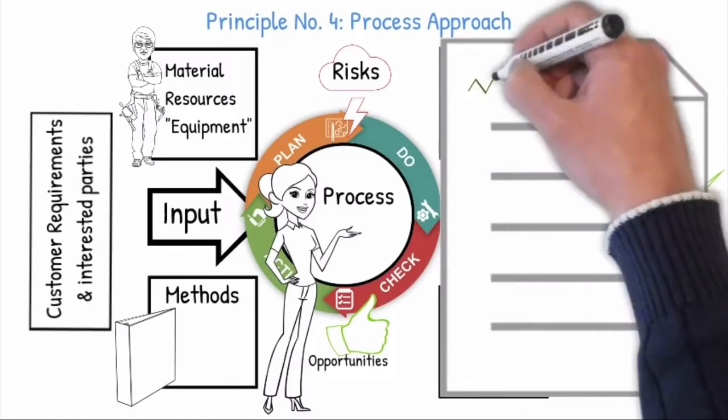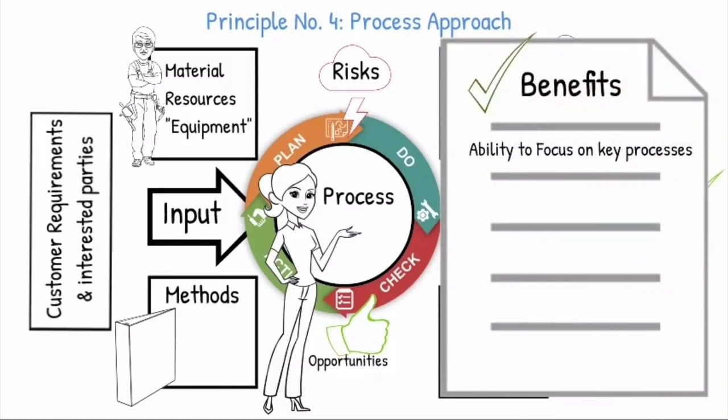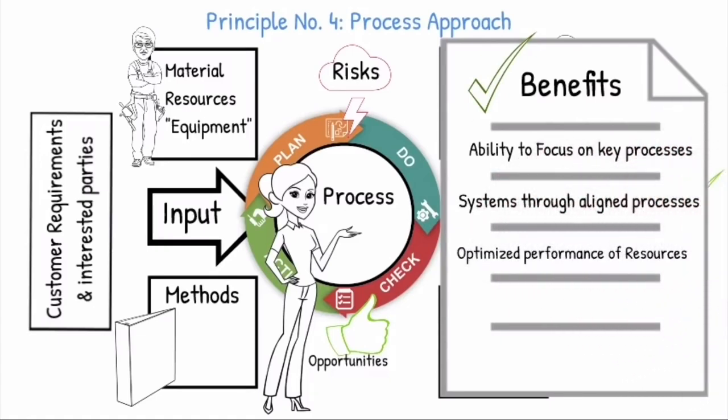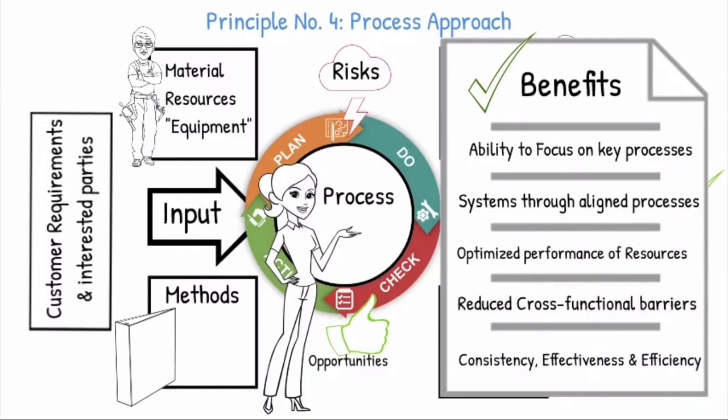The following benefits will be evident from the process approach: ability to focus on key processes, systems through aligned processes, optimized performance of resources, reduced cross-functional barriers, and consistency, effectiveness and efficiency.